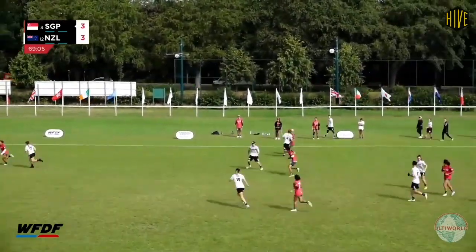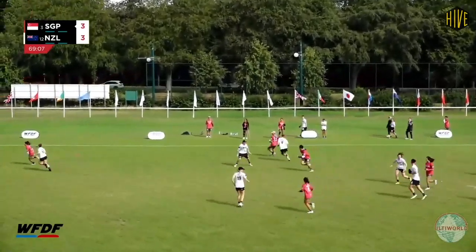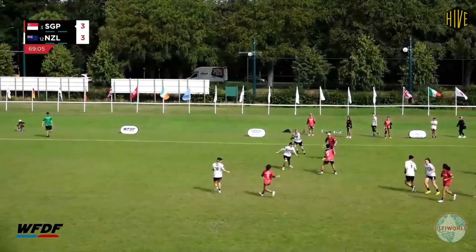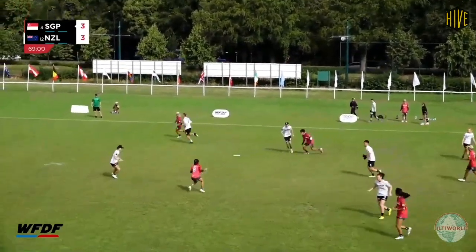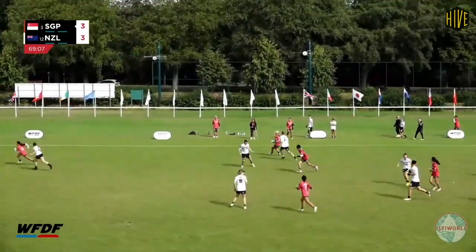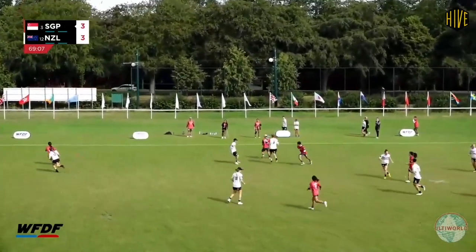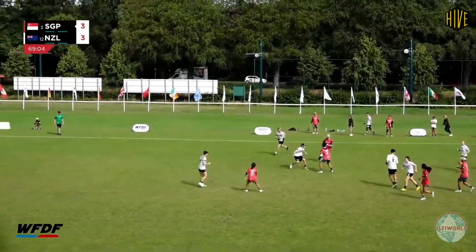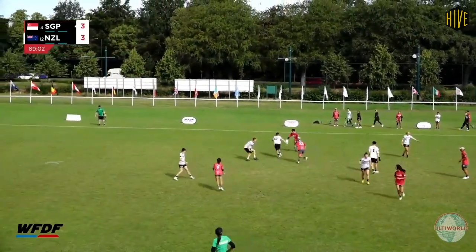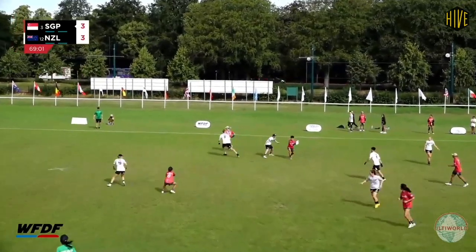So let's have a look at how Tio got free. Staying involved with the play when you're not part of the double dribble that's happening is something that a lot of players struggle with. Tio does really well here to stay connected to the play without crowding it and being always ready to offer an option. When the opportunity arises, all she has to do is stop moving and gesticulate that she wants the disc in her hands.